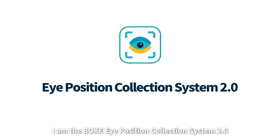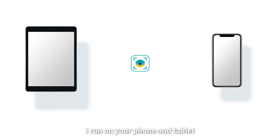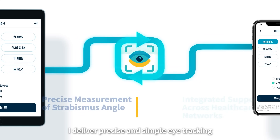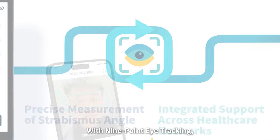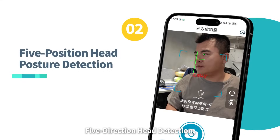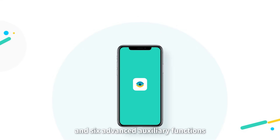I am the Bokke Eye Precision Collection System 2.0. I run on your phone and tablet. I deliver precise and simple eye tracking with 9-point eye tracking, 5-direction head detection, and 6 advanced auxiliary functions.